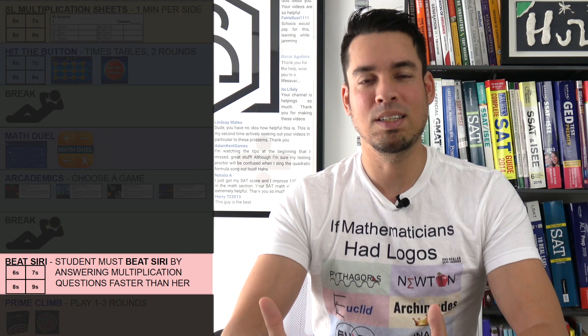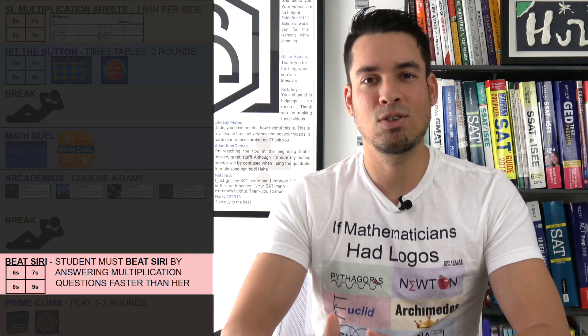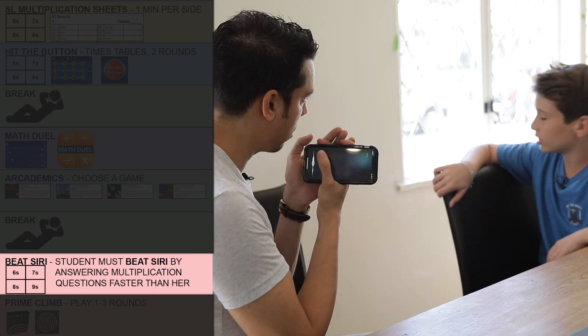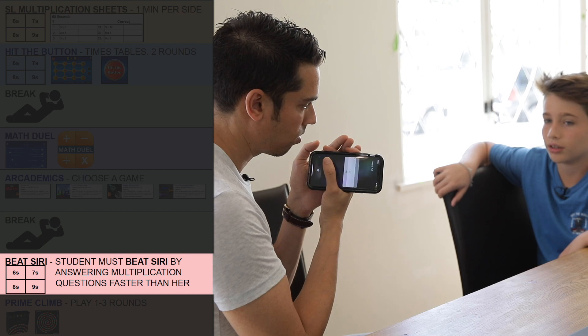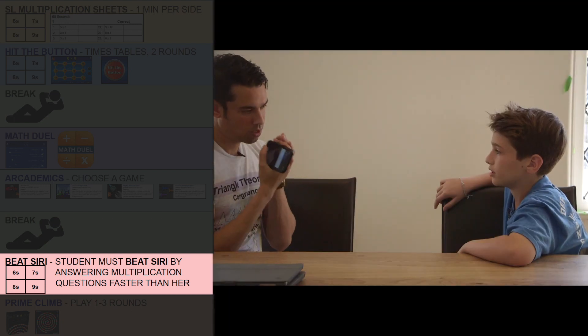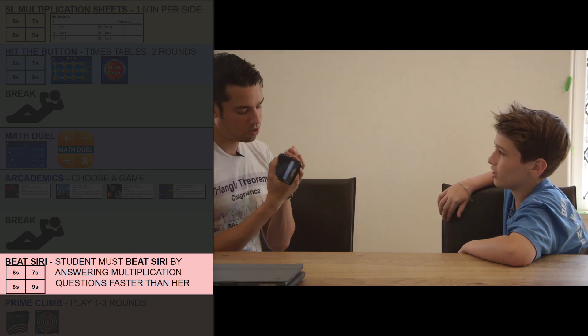Next on the list is Beat Siri, where students are pitted head-to-head against Apple's Siri in a multiplication contest. What is 7 times 7? 49. It's 49. Good. What is 7 times 8? 56. What is 7 times 12? 84. Good.